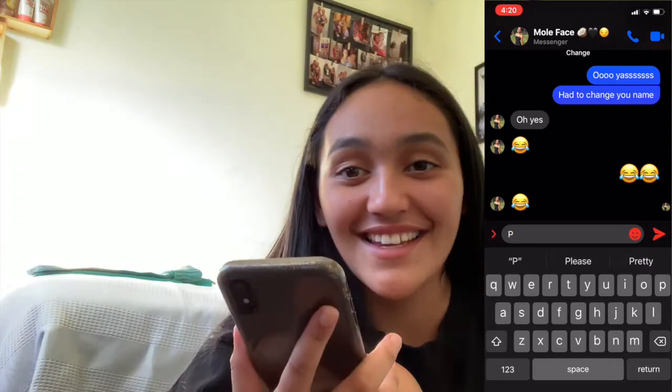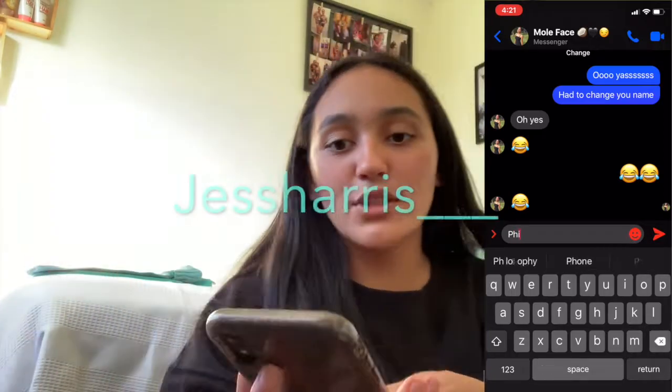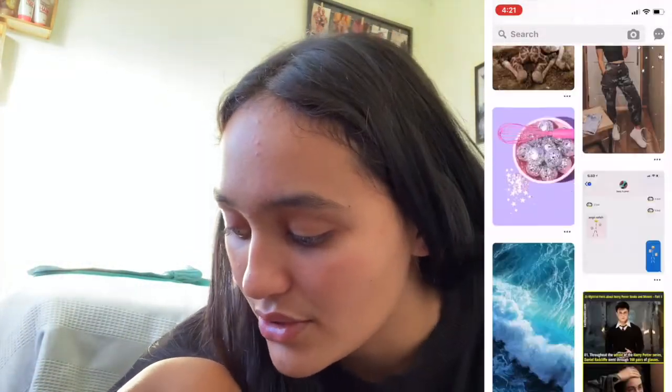Messenger — I use this a lot because literally every single day I ring my friend. Go follow her, I'm gonna put the name on the screen. That is messenger, love it.